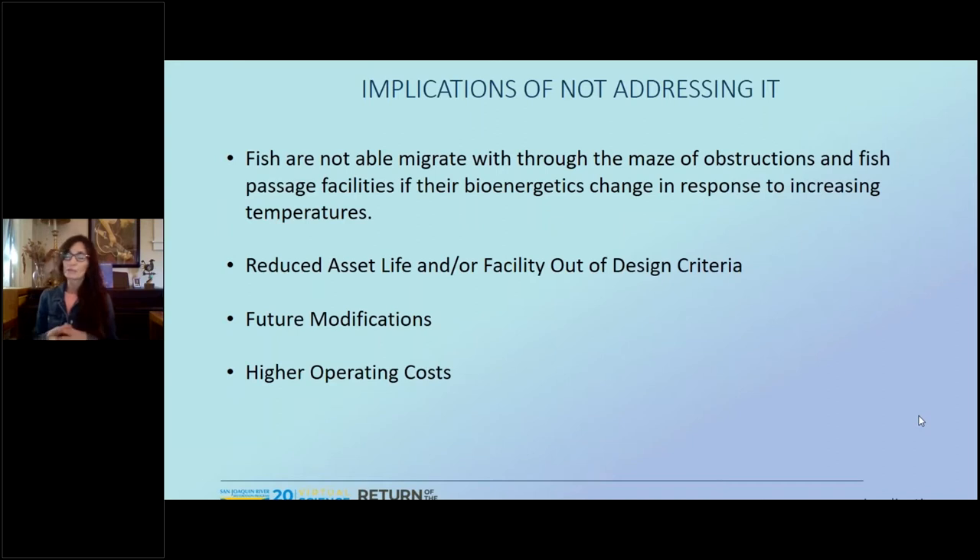Our current criteria is based off information from the 80s and 90s, and NMFS has recognized the need to understand how these changes will impact fish and their ability to migrate. If you don't address it, you could end up with a facility that doesn't function as intended during its lifespan, or a facility that's out of design criteria. Future modifications that you didn't address up front are going to have a cost that you didn't anticipate at the start of the project, and those modifications could bring on higher operating costs.